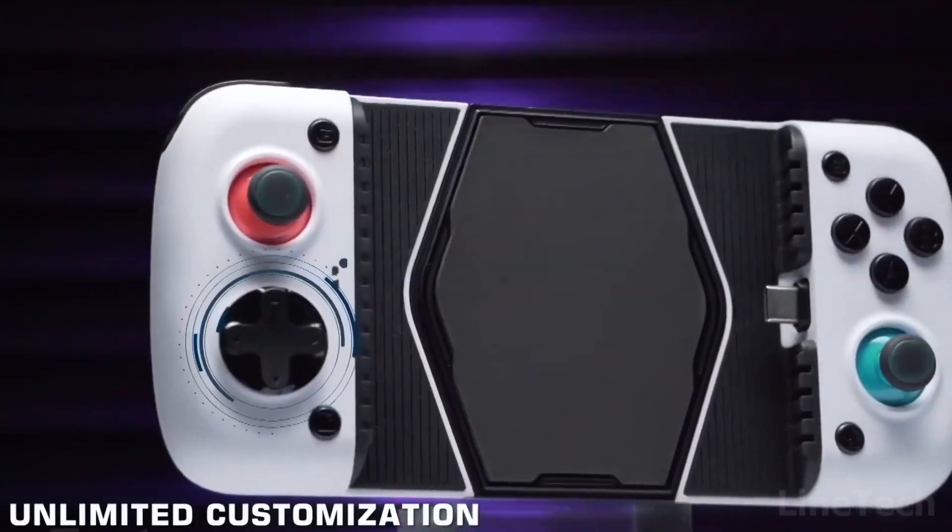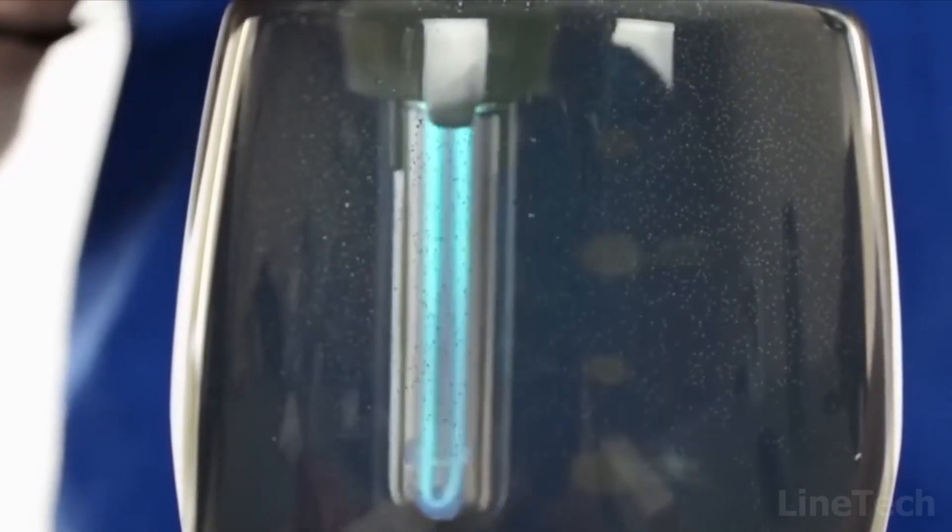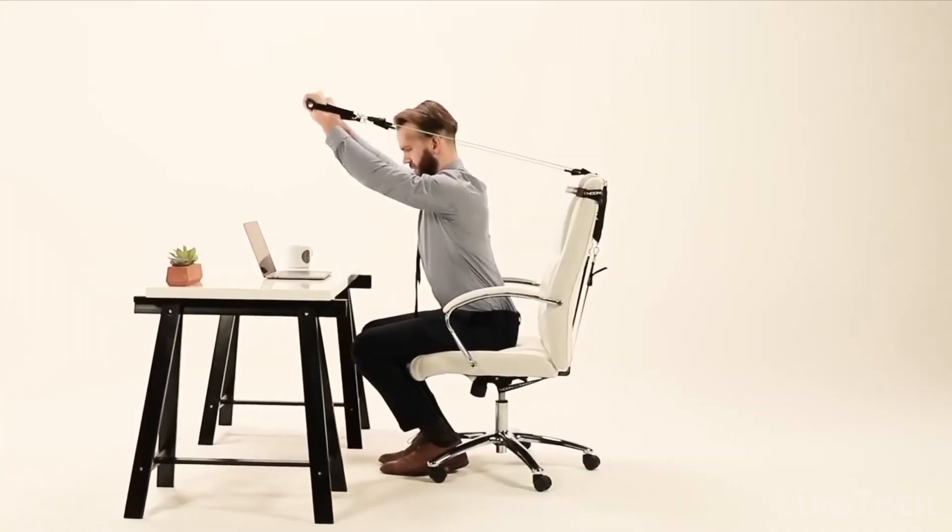Join me on an exploration of a carefully curated selection of gadgets that cater to a myriad of needs, offering innovative solutions for both tech enthusiasts and lifestyle connoisseurs.